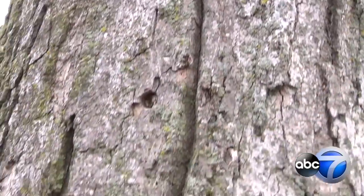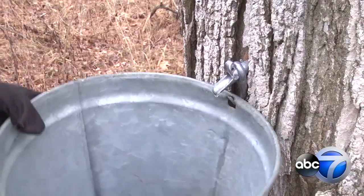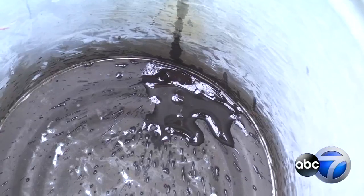Oh, there it goes — and out of freshly drilled holes. This only occurs for the short time while temperatures shift, allowing sap to drip for hours, filling these four-gallon buckets.